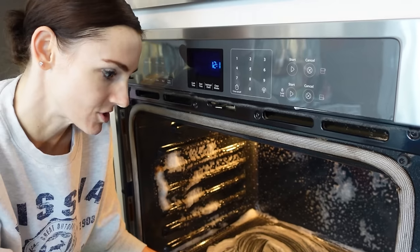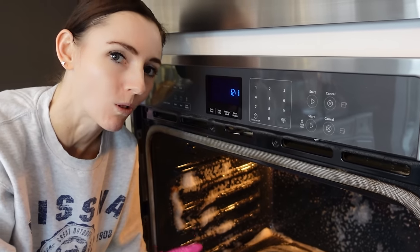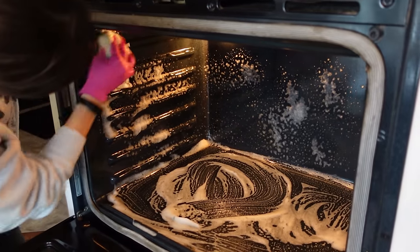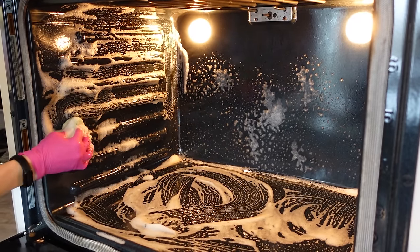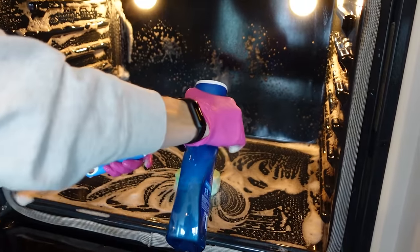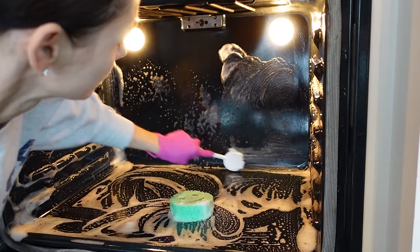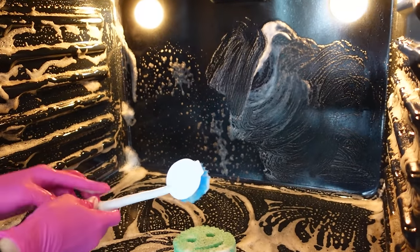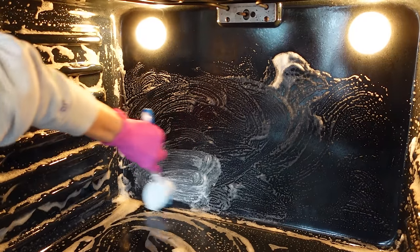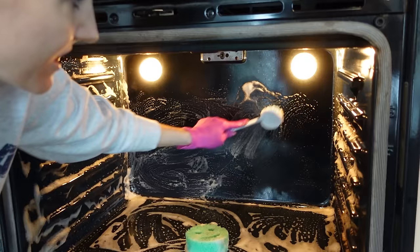If anyone's ever told you to use baking soda in your oven, I would avoid it — because if you do not get all of that baking soda up, you're going to have white streaks in your oven for a long time. It's so satisfying — all the suds! This is where a longer handle brush comes in handy, that way you don't have to crawl inside your oven to clean it.